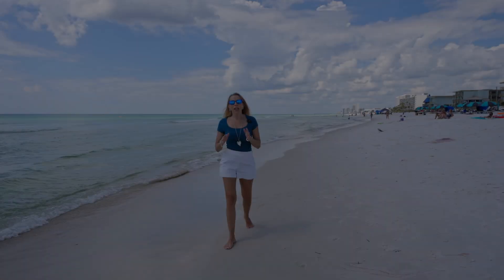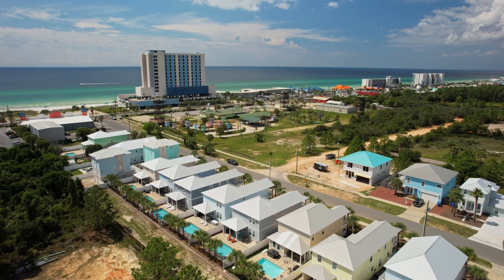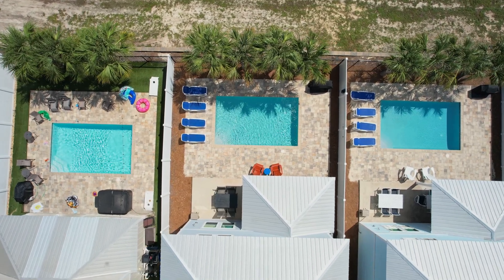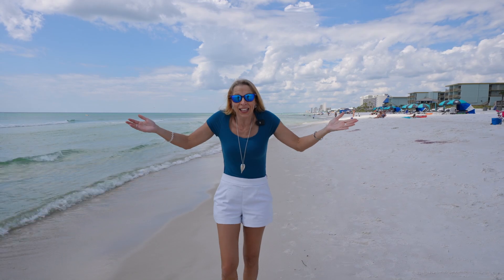Today I've got a beautiful six-bed, four-bath investment property — or if you just need that much space for your family, it's perfect. You can see the water right from the front of the house. Let's go check it out.